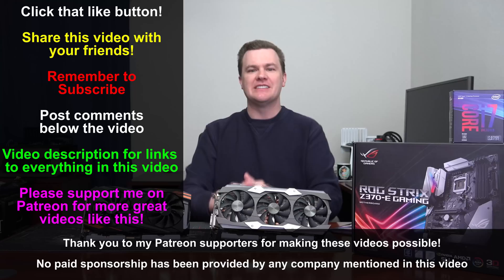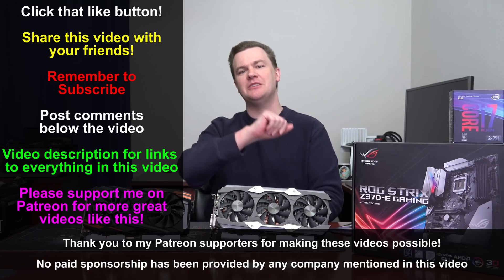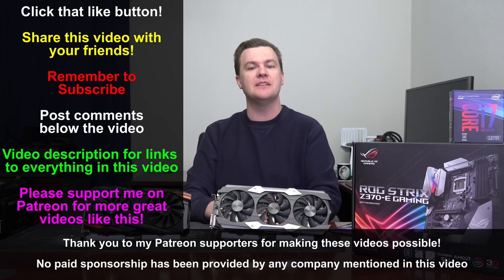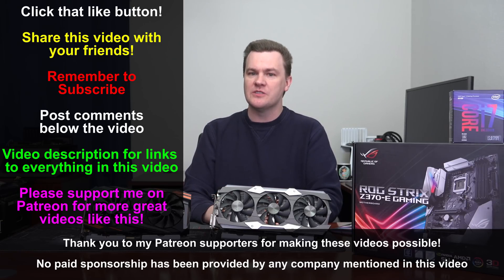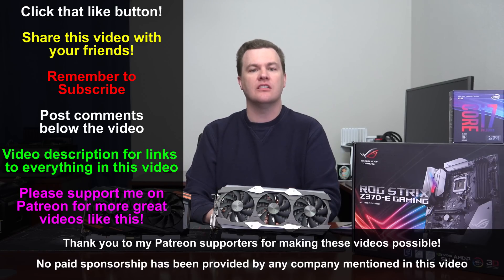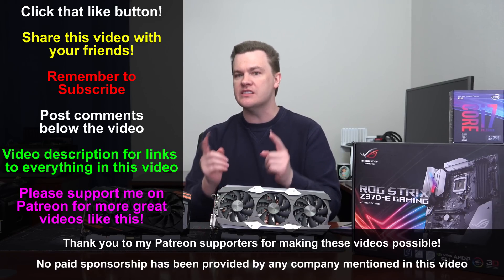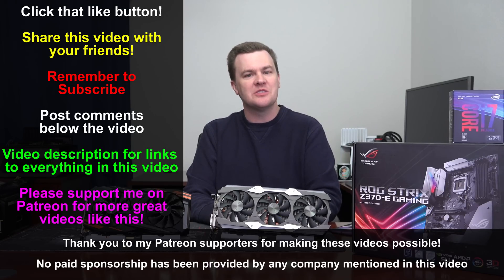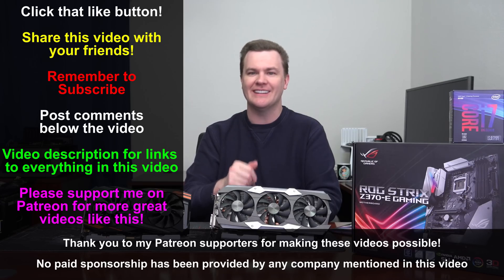Like this video if you liked it, share it with your friends if you loved it, and remember to subscribe to my channel. Questions, comments, and game suggestions down in the comment section below. Please check the links in the video description to the videos on these cards and to Amazon and Newegg for these cards as well — those are affiliate links and they do support the channel. Thanks so much for watching — I will see you next time.